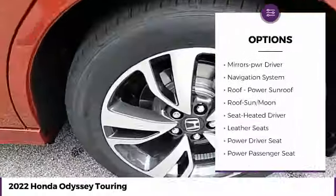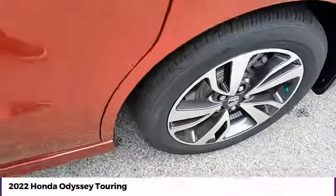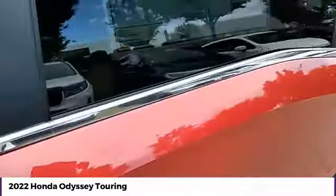Remote keyless entry, fog lights, FWD, remote trunk release, headlights auto off, mirror memory.